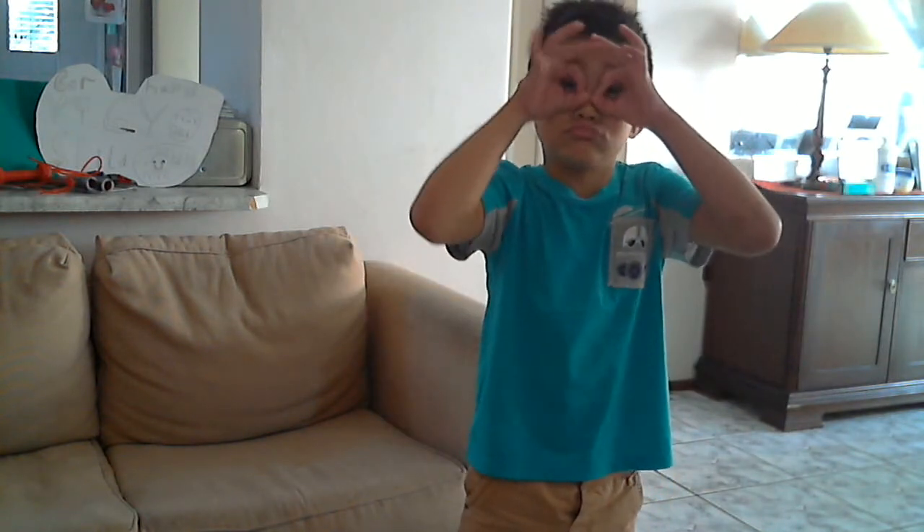Some mantises have puppy eyes and normal eyes. They have five eyes — one, two, three, four, five. In total, two puppy eyes and three normal eyes on their forehead.